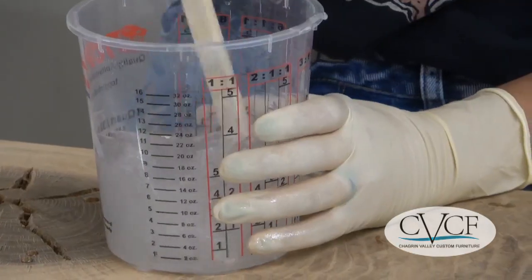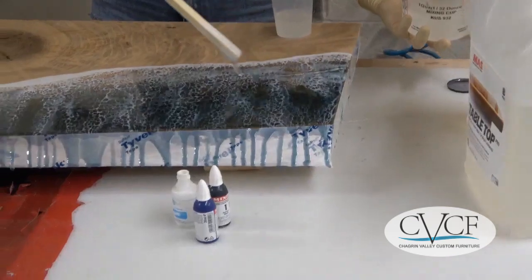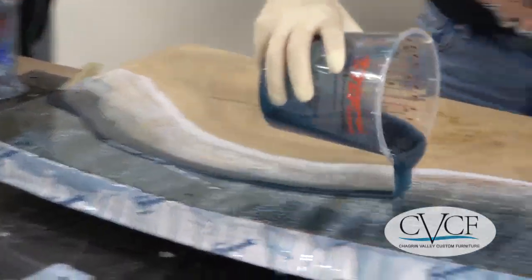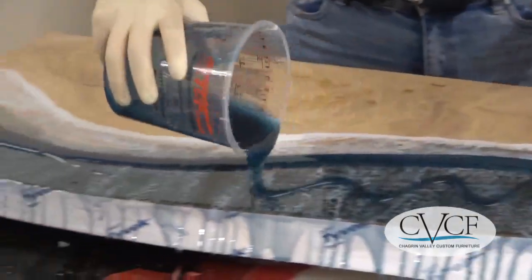Our woodworkers and resin specialists make custom ocean tables using an epoxy resin technique to make it look as if ocean waves are crashing on a secluded beach.